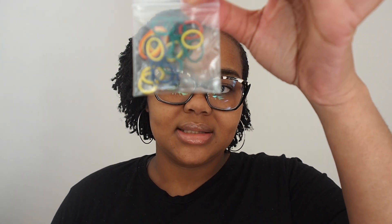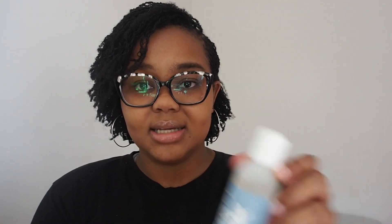I also got the Sisterlocks starter kit. It shares some tips on how to wash your hair and has little rubber bands. When you first get microlocs they can easily unravel, so when washing, your hair needs to be put in little braids with rubber bands at the ends to prevent unraveling. The kit also includes the Sisterlocks starter shampoo, which is what I'll be using.